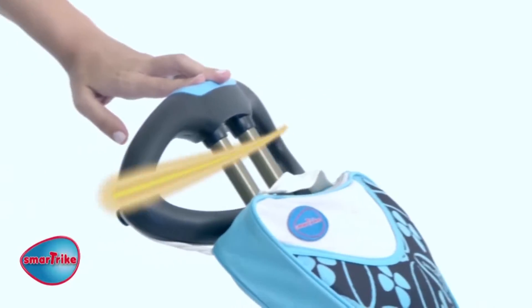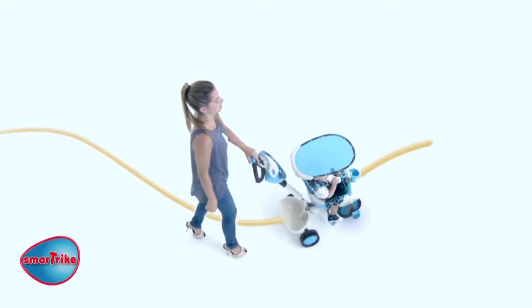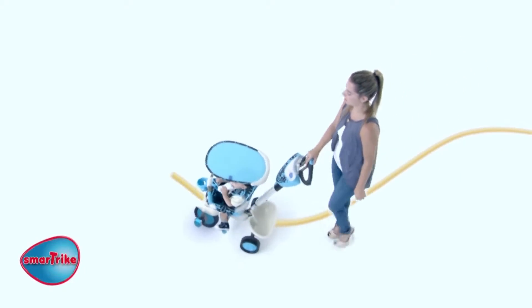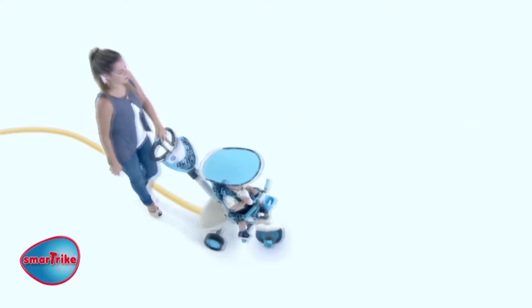Why perfect? SmartTrike is so easy to walk with. The worldwide patented and exclusive touch steering technology enables you to move easily and smoothly with just one hand.